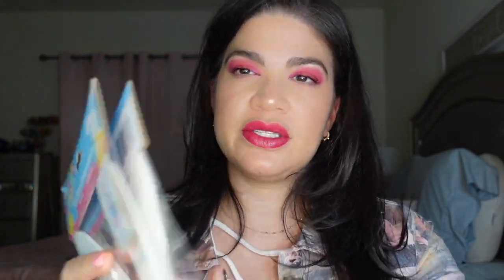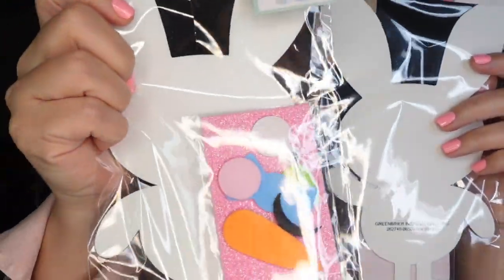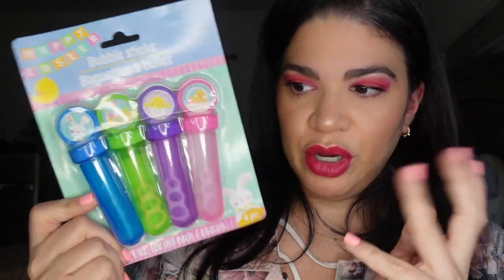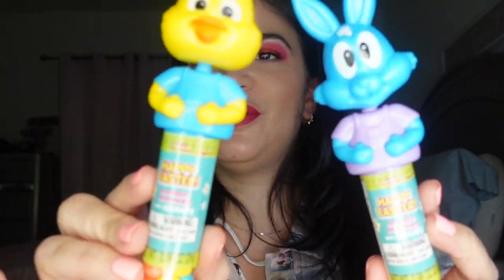The next things are from Dollar Tree — pretty much Easter things I got for the boys. First, I got these little foam shapes where you can create little bunnies — a cute little arts and crafts activity since they love art. I also got them some bubbles because they love bubbles. Then I got these two little bobbin bunnies with candy — so cute, a bunny and a little chick.